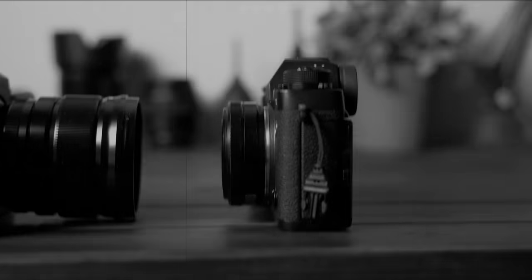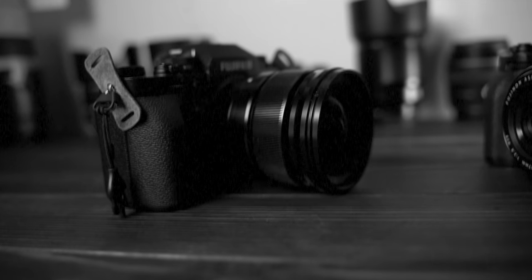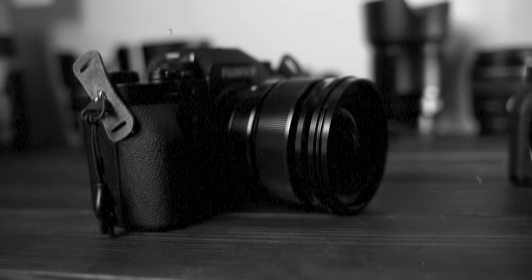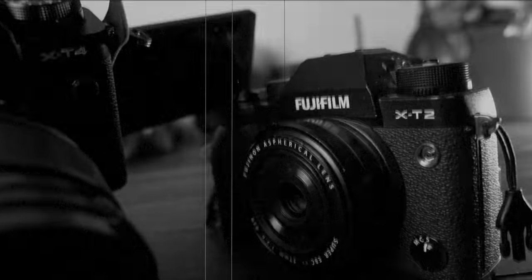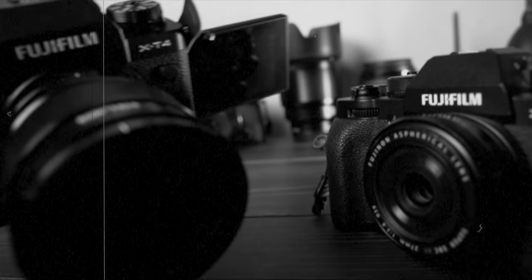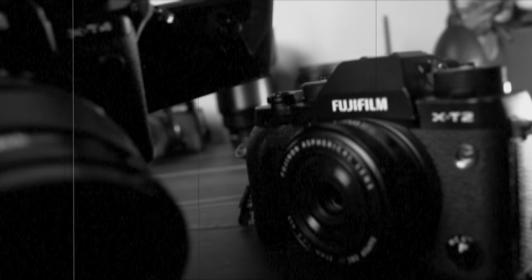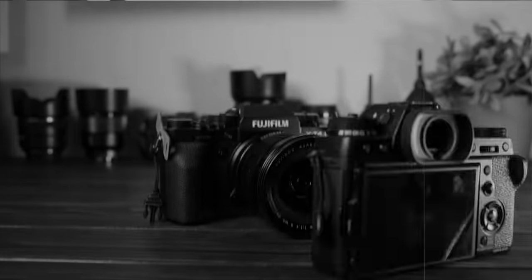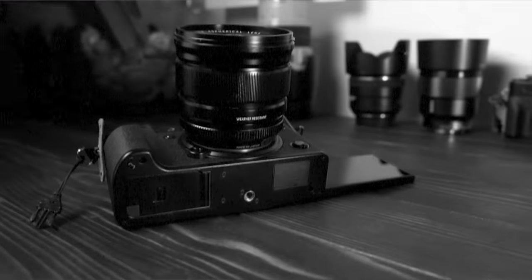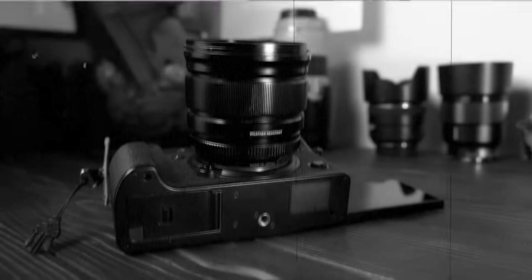The XT4 looks quite stable and balanced with its IBIS. The XT4 throws a big left hook — a fully articulating screen to the face! But the XT2 is so light and agile, running circles around the youngster. A vertical screen uppercut — the big boy goes down! One, two, three — champion of the world!